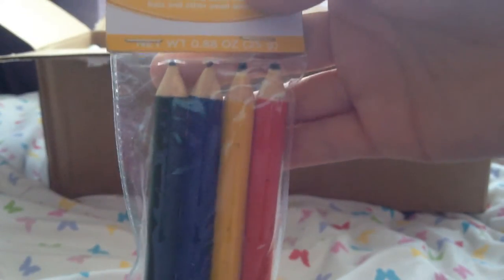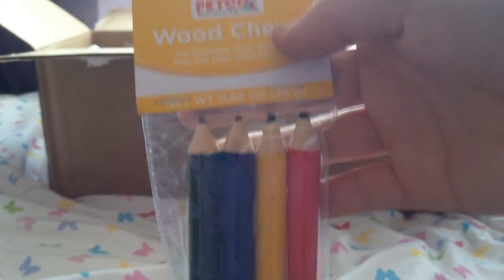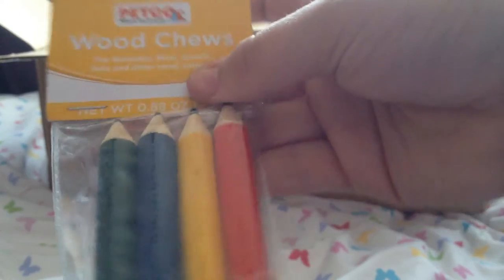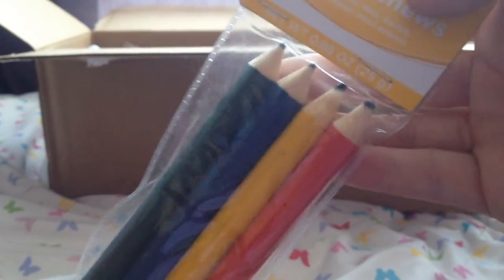Next we have the Petco wood chews and these are the pencils. These are so cute and I've seen these in people's back-to-school themes and I absolutely love these. I know the gerbils are going to love these because they're wood and my gerbils love to chew as I've said before — these are going to be absolutely perfect.